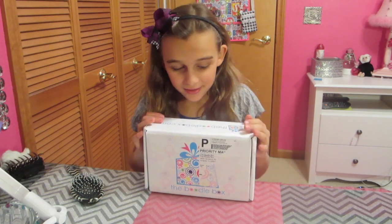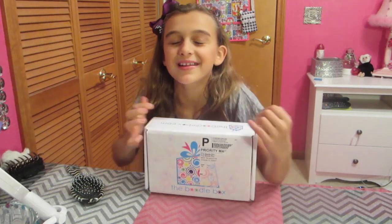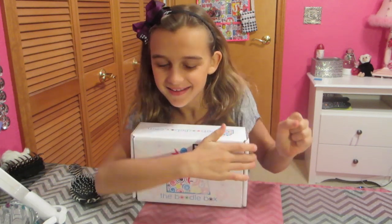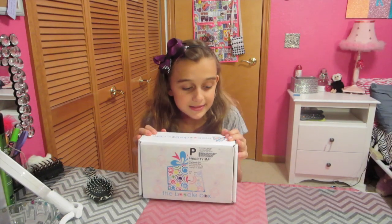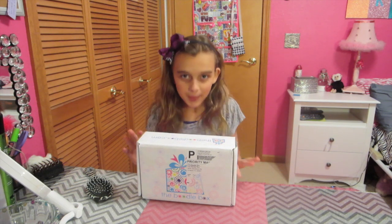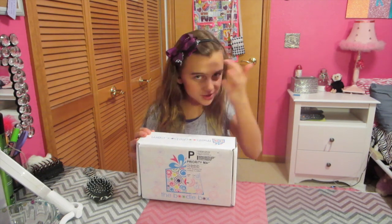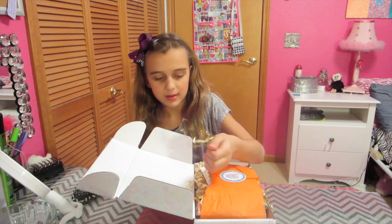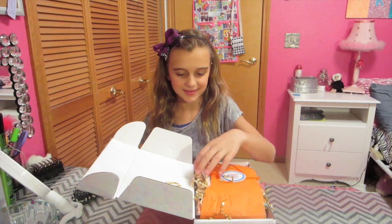Hi guys, it's Carly again with my second Boodle Box and I'm so happy because so far this has been my favorite box. I liked it so much. The last box had Halloween stuff — actually I'm wearing the headband that was in the last Boodle Box — and I just want to get my hands on it. The Boodle Box has been my favorite box.